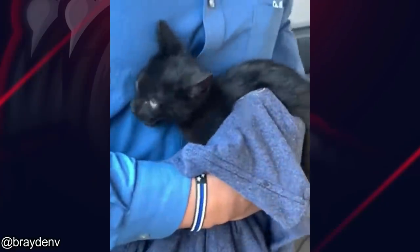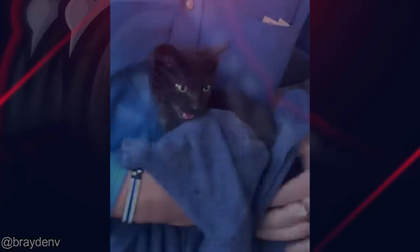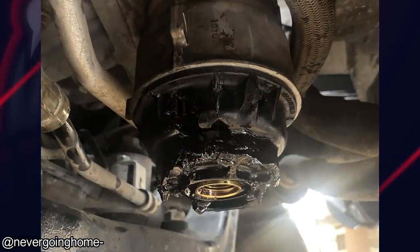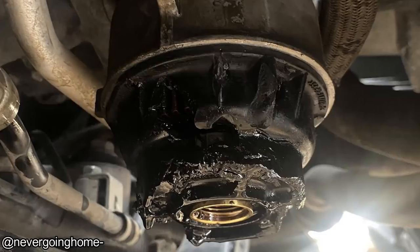You're alright now. You got in the right spot. Customer tried to change his own oil but couldn't get the oil filter off, so he drove it all the way to the shop with no oil.